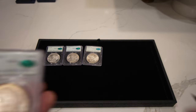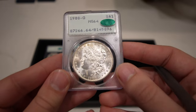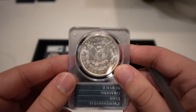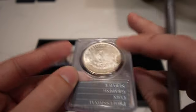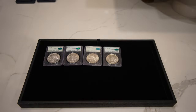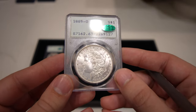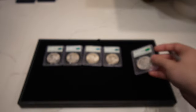Then we have this 1900-O Morgan Dollar graded Mint State 64, with really nice cartwheel luster and no major issues other than a soft strike visible in the eagle's breast feathers and slightly above the year. Then we have this 1885-O Morgan Dollar graded Mint State 63, CAC approved — just your run-of-the-mill coin but no major issues.